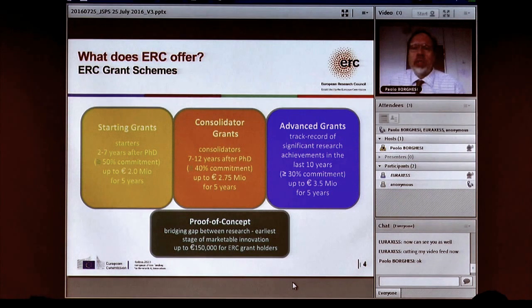A very similar scheme, consolidated grants, is for people who are a little more senior — seven to 12 years past PhD. The logic is similar but they are bigger: up to 2.75 million euros over five years, and you get an enormous amount of freedom on what to spend your money. Advanced grants are for senior, well-established researchers, and are bigger still — up to 3.5 million euros over five years.